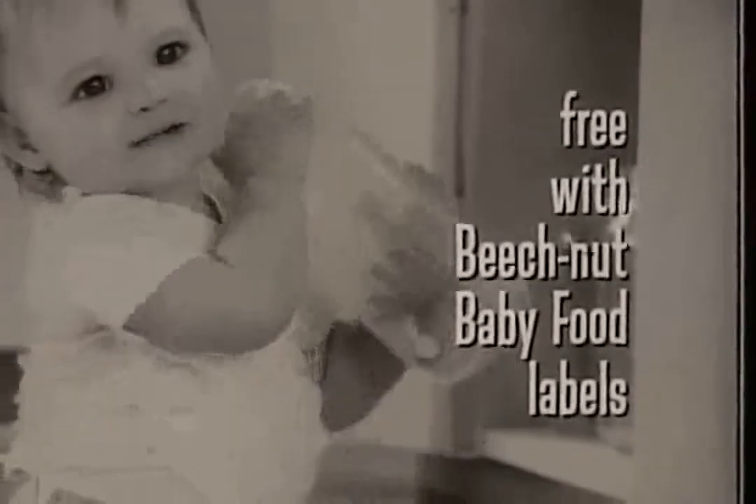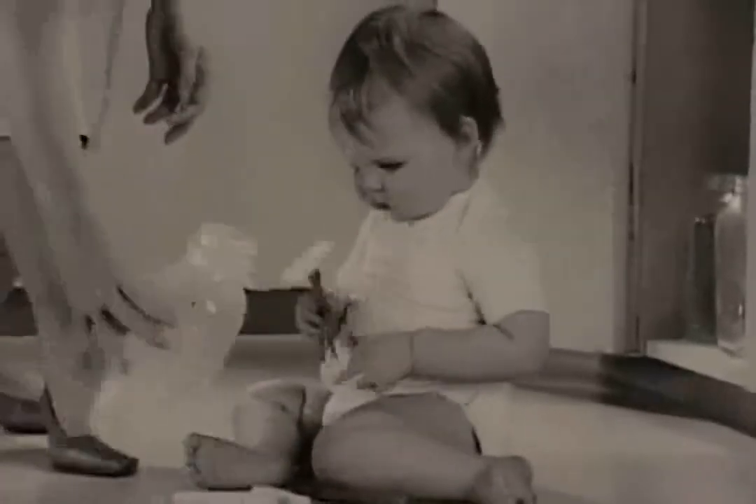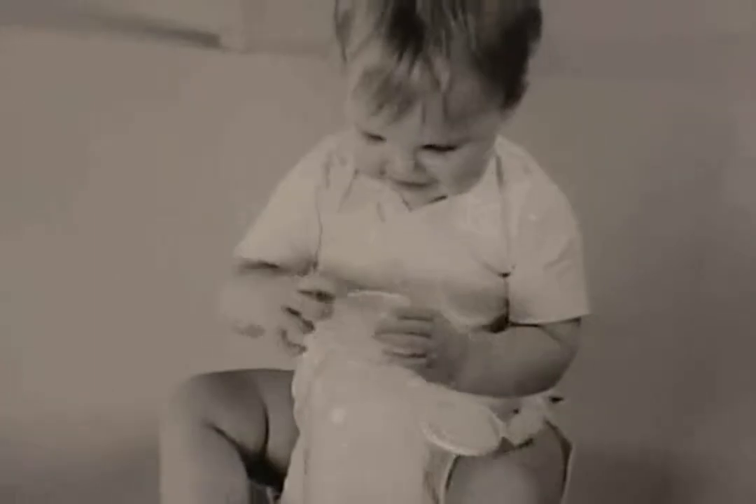It's Beech-Nut's Baby Week bonus, free with Beech-Nut baby food labels. A fill-and-dump plastic milk bottle with bright, non-toxic spools and clothespins. Such fun. Teaches coordination, too.